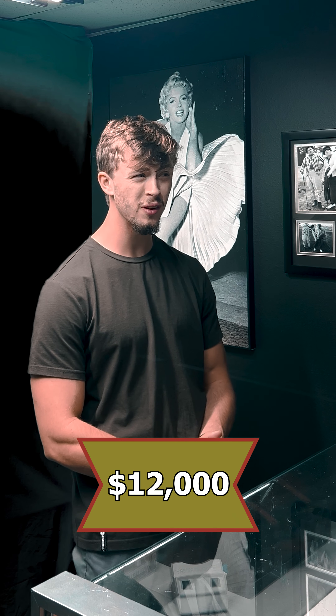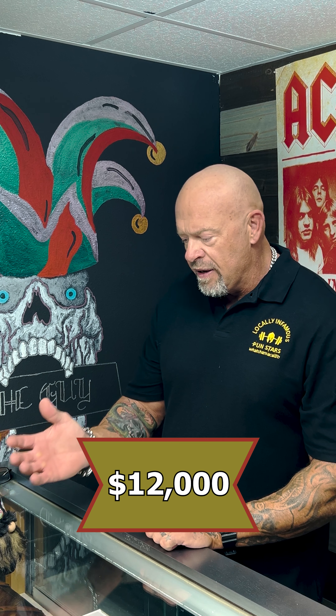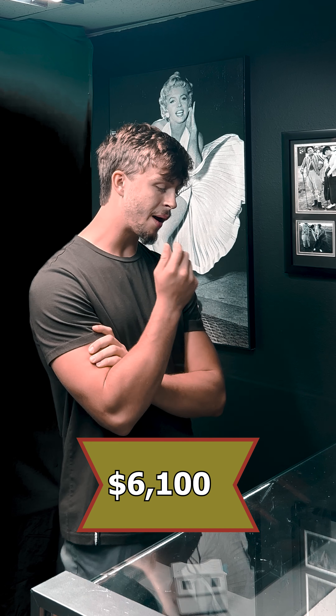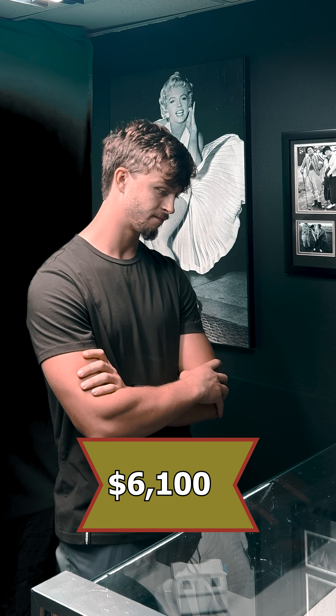Can you come up to 12? No, I have to have this thing mounted, I have to restore it, and it's going to be a long-term investment for me. Nine? No, 6,100 is where I'm at — that would be my top. It's got a good story to it though. No, it really doesn't. Just because things have a story doesn't make them valuable. I'll do 6,100.